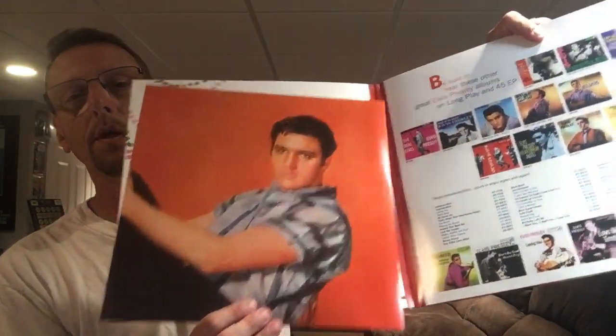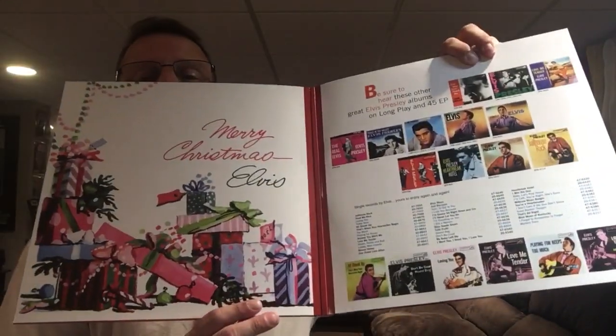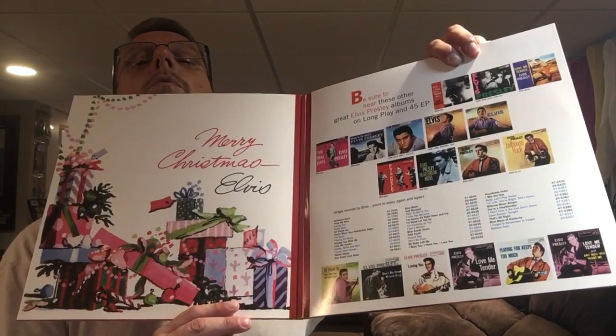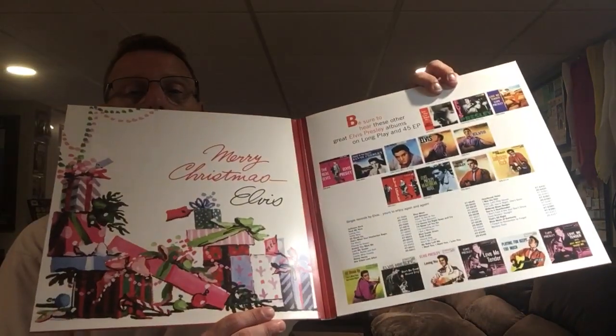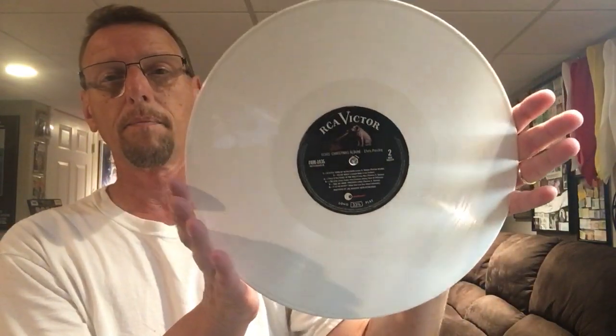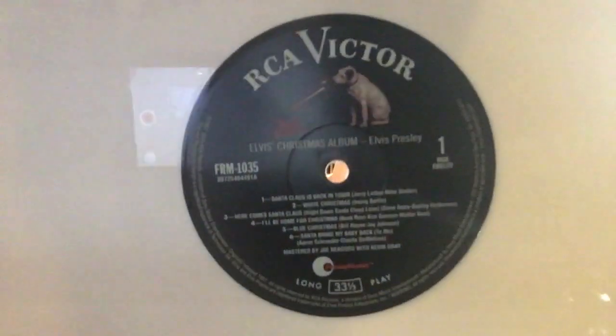I'm already taking longer than I want to. All right, so let's open up the gatefold. They put the book — oh wow, they actually put it in the middle. Other ones that I've opened up, they actually have it in the inner sleeve. So here is your insert — rather, your inside of the cover. Here we have the vinyl, which is white. It is not see-through white. Side two. Side one.